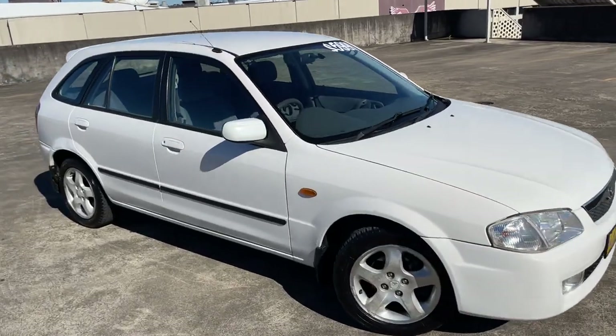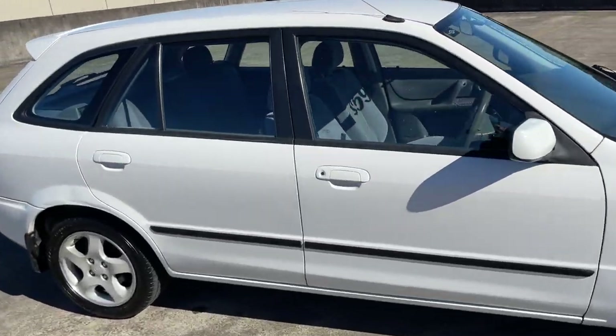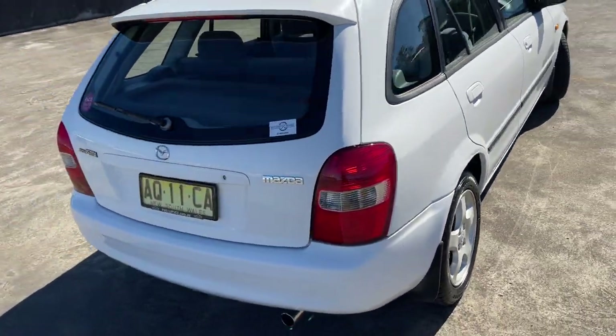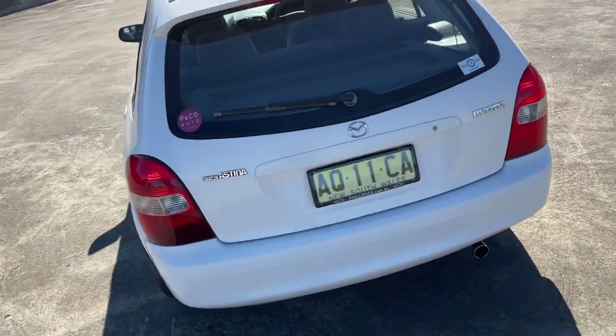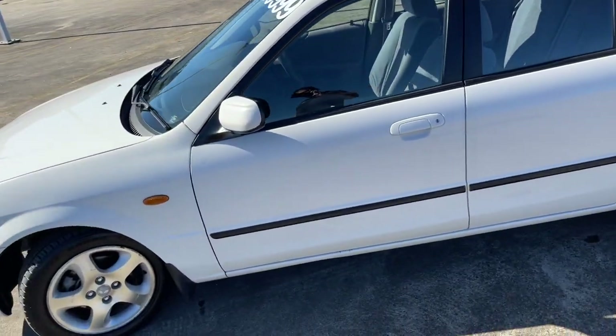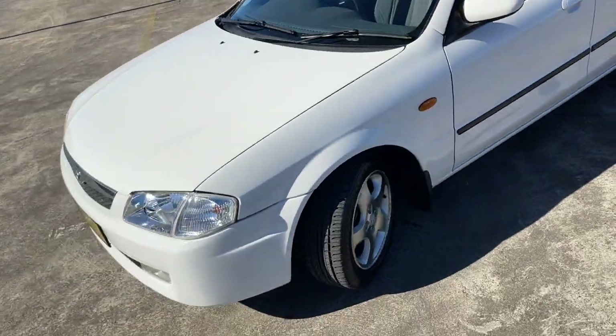We've got a 1999 Mazda 323 Astina in an automatic five-door hatchback, white in color, traveled only 149,000 kilometers. Got the alloy wheels, presents in excellent condition, certainly good value, 5999.